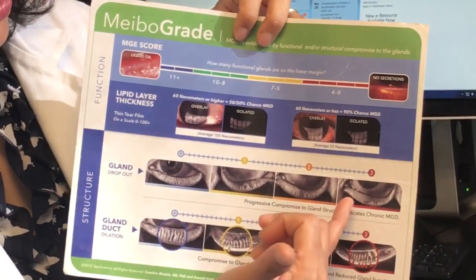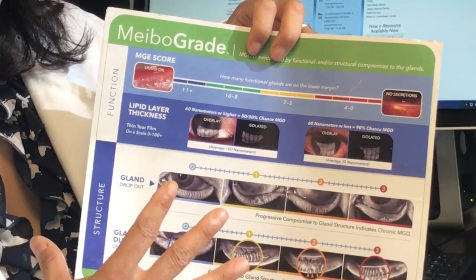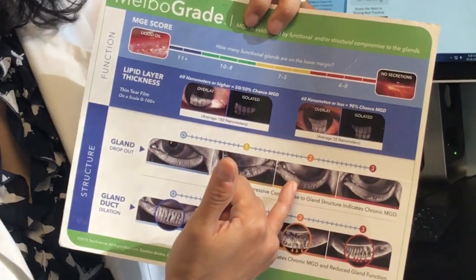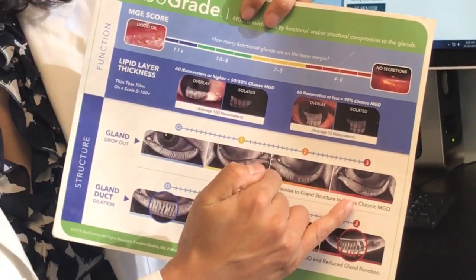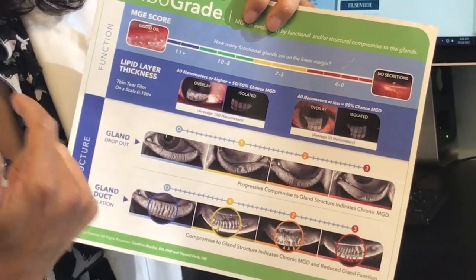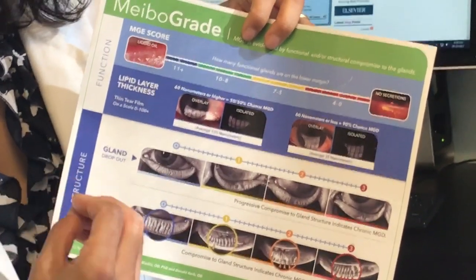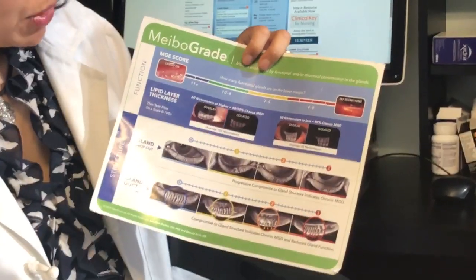Some people experience loss of all the glands — we call that stage three-plus. I've seen patients with no glands at all. Our goal is to save your glands; it's a race against time. If we see scar tissue forming or gland loss and do nothing, patients can end up with significant pain, signs of dryness under the microscope, and often scar tissue on their cornea. In very severe cases, this can actually decrease vision.